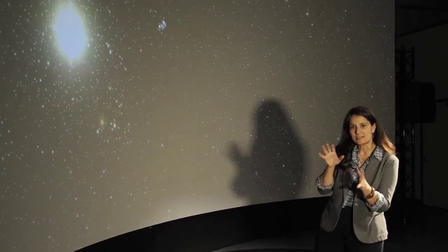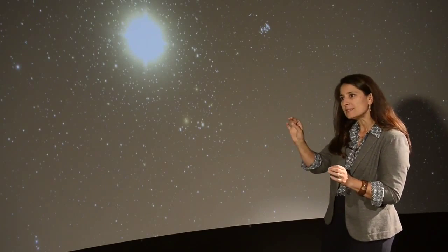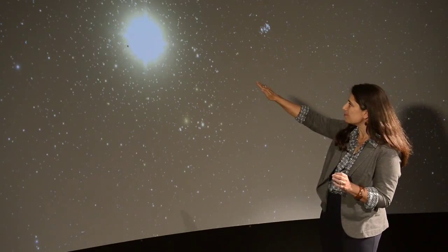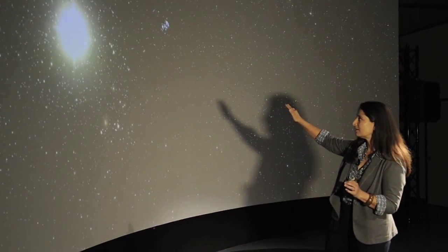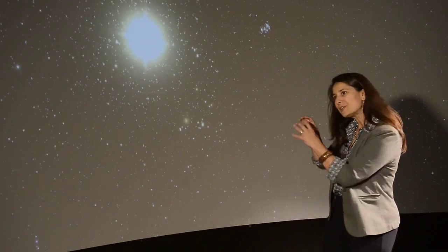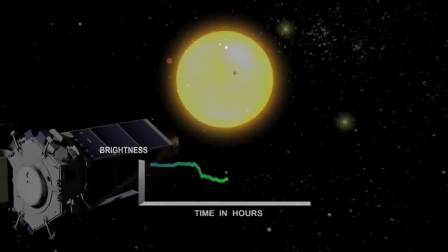Kepler doesn't actually see stars — stars are too far away, too distant. All we see is the light that comes from the star. Kepler measures the brightnesses of stars very, very accurately, and it hopes that some planets will sweep right in front of the star, transiting across the face of that star, just like you saw with Mercury crossing the disk of our sun. Kepler doesn't see the planet itself, but it will perceive the presence of the planet because it will see a change in the amount of light that it collects from the star.